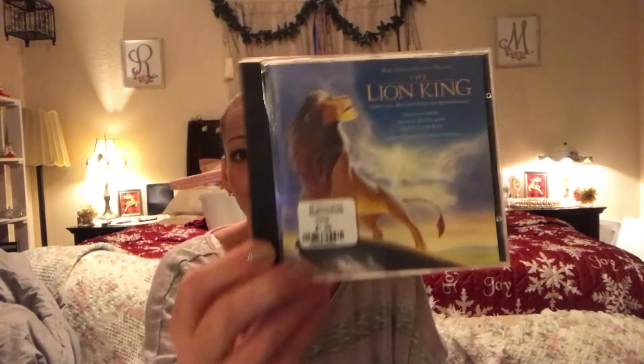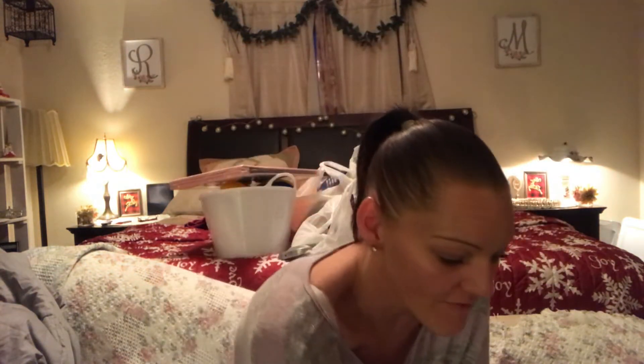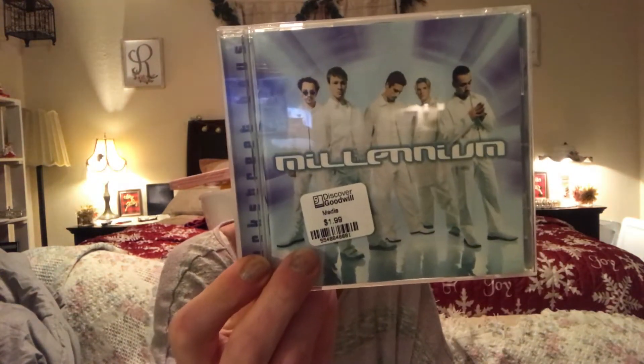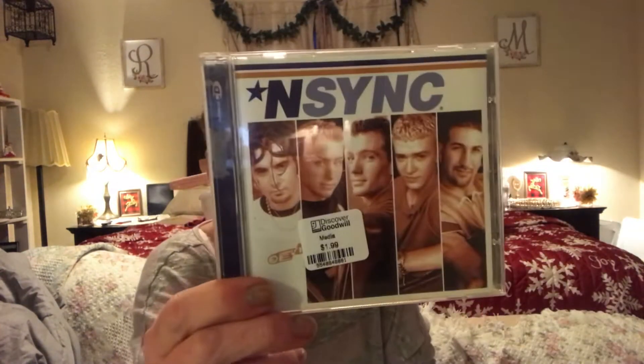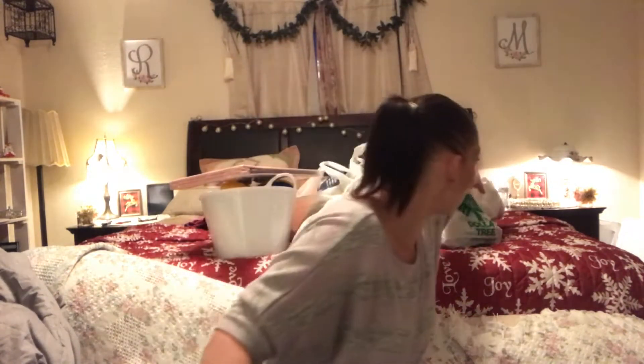My sister is 17 so her taste in music is a bit different, but she actually shocked me. She grabbed the Lion King soundtrack for a dollar 99. She also wanted the NSYNC 'No Strings Attached' album — that made my heart warm since I was an NSYNC fan — also a dollar 99. Then Backstreet Boys' 'Millennium' for a dollar 99, and NSYNC's first US album for a dollar 99 as well. She got all those for herself.